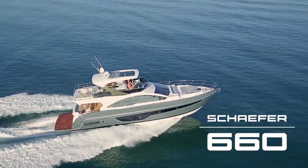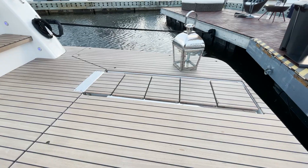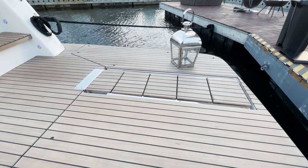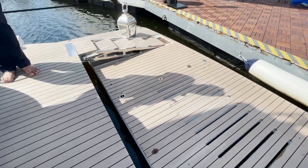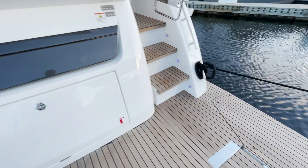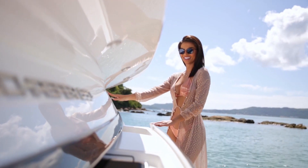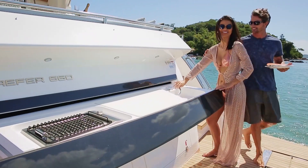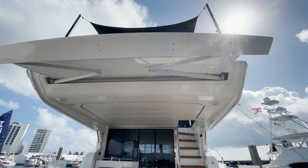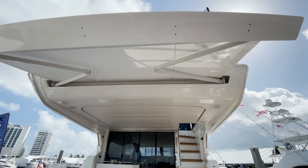Just a reminder, this is the USA debut for the 660. Look at this huge platform. This tender lift will support 1,650 pounds net. This beautiful articulating ladder makes it easy to egress from the water all the way up on the back platform. As we stand here on the back platform, there's a beautiful summer barbecue that just pops right out — incredibly versatile. And as you look up, we have a beautifully articulated in-house shade that goes right in. Great protection from the sun.